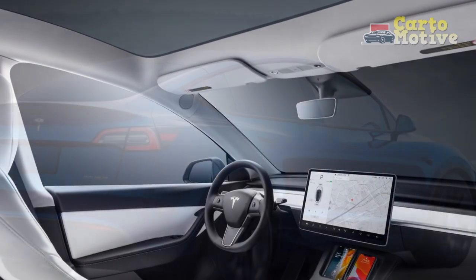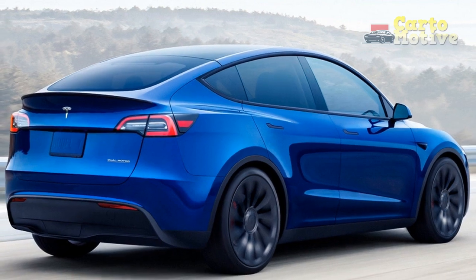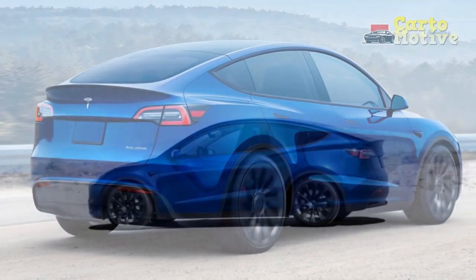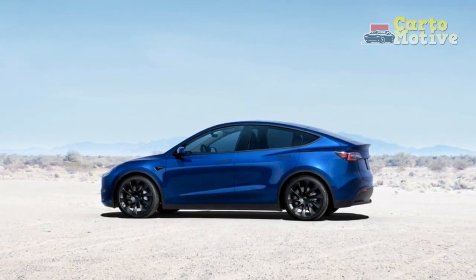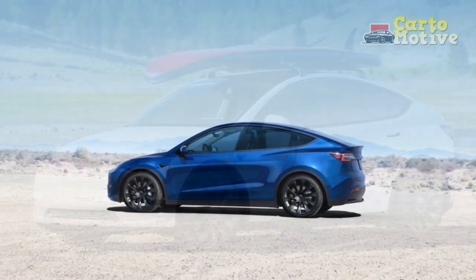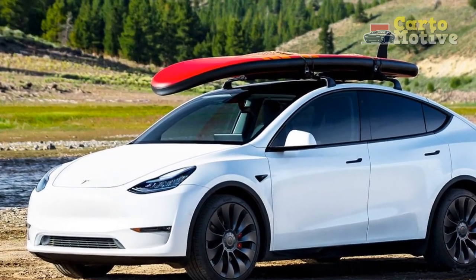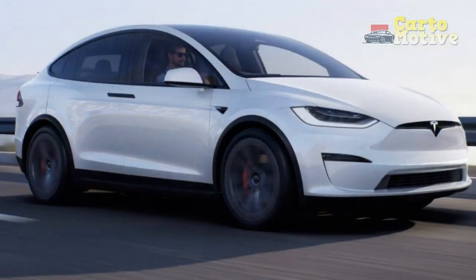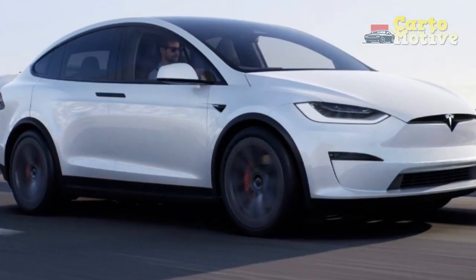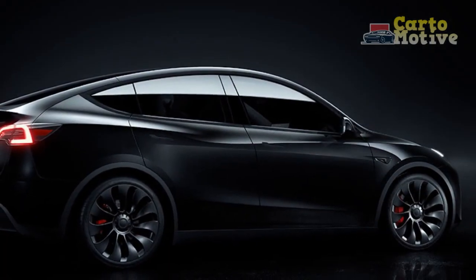The Audi e-tron falls in the same price bracket, isn't as quick, but is a lot more premium feeling in its build and material quality, and the Ford Mustang Mach-E GT costs similar money and is almost as quick. The Tesla Model Y's case isn't helped by its lack of basic modern functionality such as smartphone mirroring capabilities, which tends to matter a lot to buyers of executive-class SUVs. It's good in its own right and would have been an eye-opener back in 2020, but there are more complete opponents out there now.